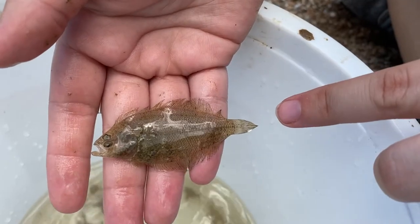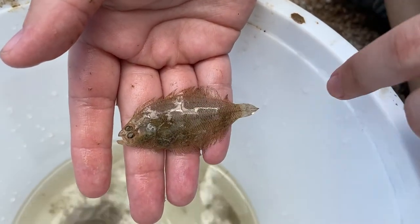They are known for their unique flat oval-shaped body and camouflaging capabilities, and both of these characteristics aid in their survival by capturing prey and hiding from predators.